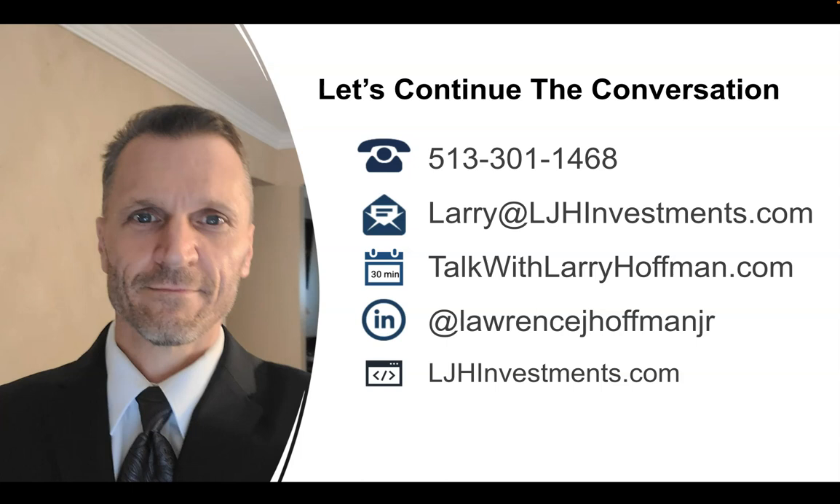I hope this was informative to you. I hope you guys have a really great day, and thanks for taking the time to watch this.